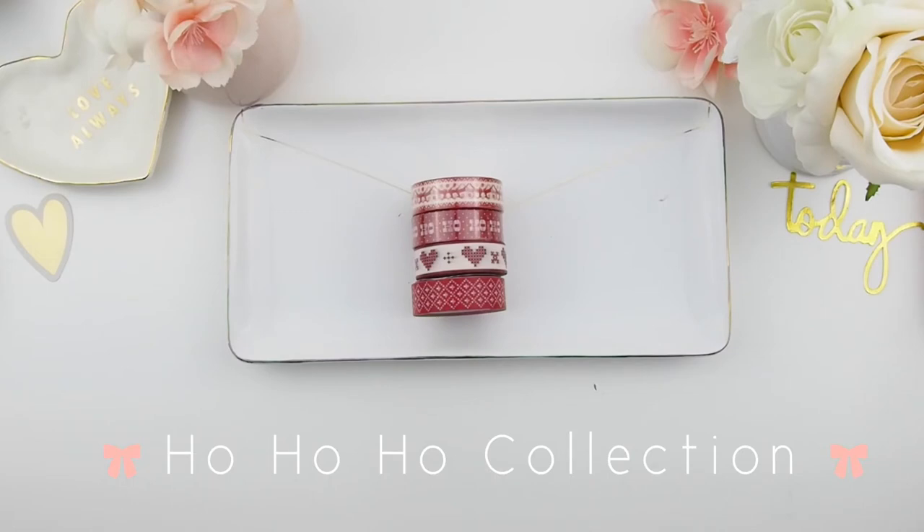Let's start off with our Christmas collection — this is our Ho Ho Ho washi collection. It comes with four Christmas-themed washi tapes, 15 millimeters by 10 meters. I love all the designs in this washi, especially the sweater style — it's just so adorable — the hearts and the polka dot Ho Ho Ho. I'm going to roll them out so you can see how they look.